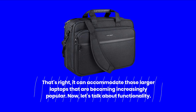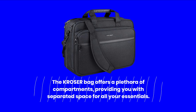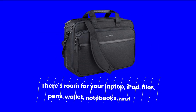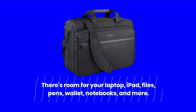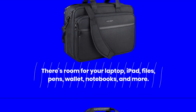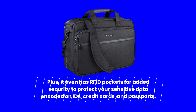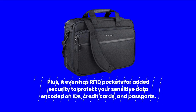Now, let's talk about functionality. The KROSER Bag offers a plethora of compartments, providing you with separated space for all your essentials. There's room for your laptop, iPad, files, pens, wallet, notebooks, and more. Plus, it even has RFID pockets for added security to protect your sensitive data encoded on IDs, credit cards, and passports.